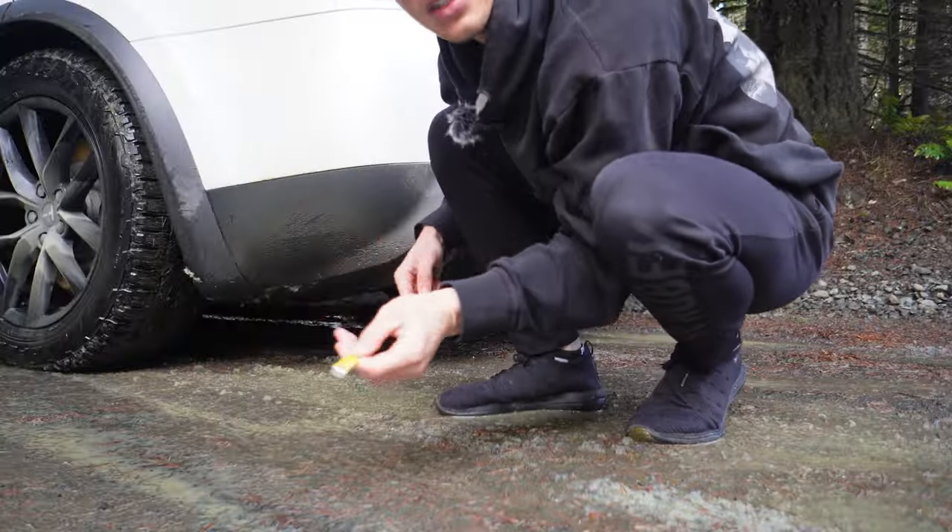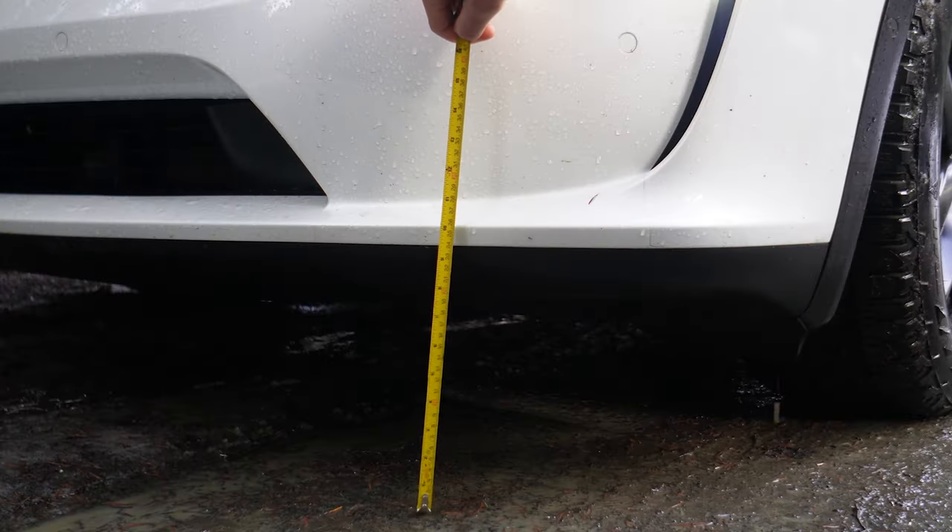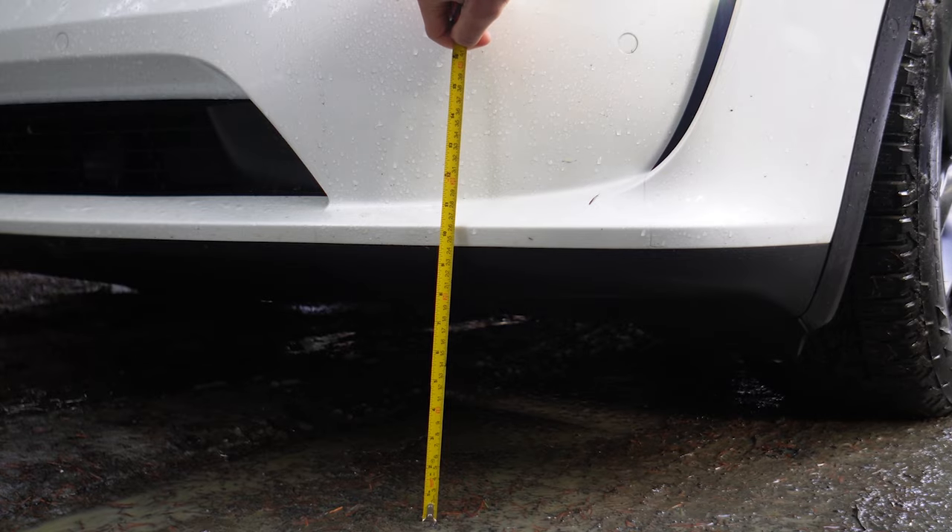In the back it's about 17 centimeters as well, so overall on very low it is 17 centimeters of ground clearance. I'll put the inches up on screen. Now let's put it up to very high and see what the ground clearance is then.